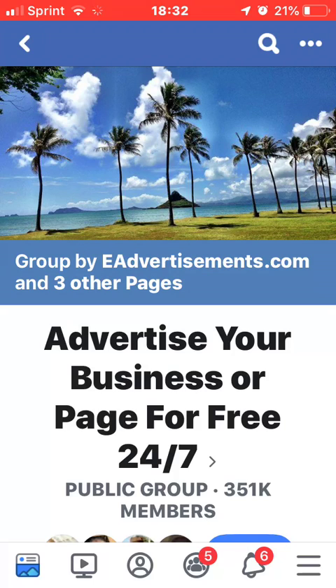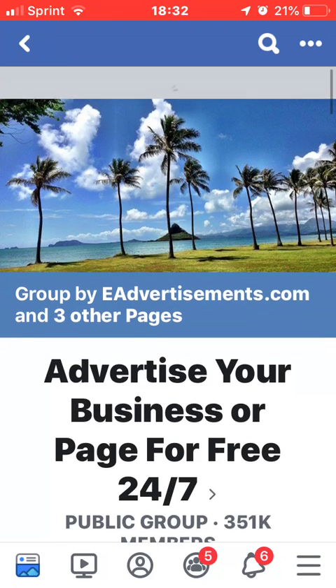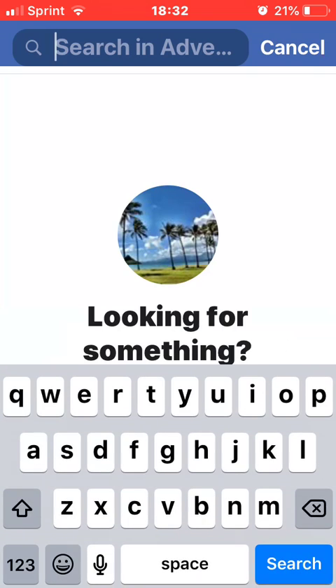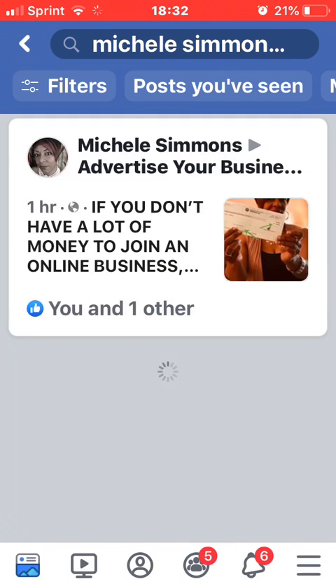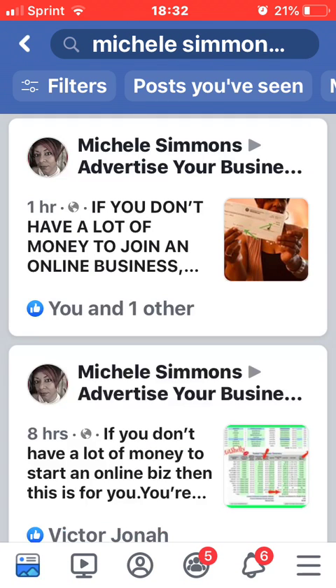Hey everybody, it's Michelle here. I wanted to do a video for my team to show you all what I do consistently on a day-to-day basis. I was trying to use Screencast-O-Matic — you should download that, you can do a 15-minute video for free — but it wouldn't work on my laptop, so I wanted you all to see me while I was going through what I'm getting ready to show you.